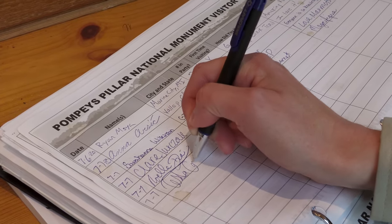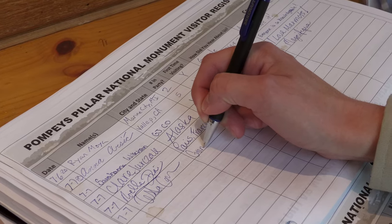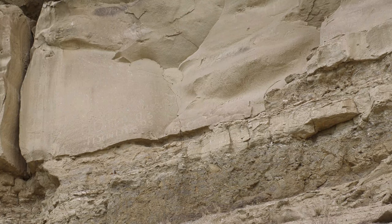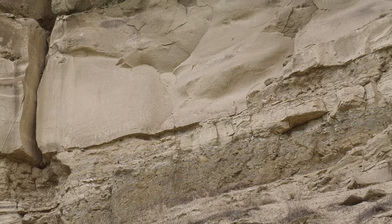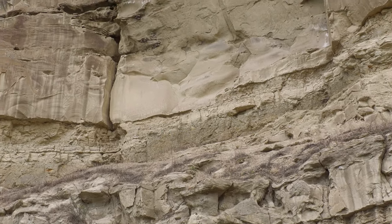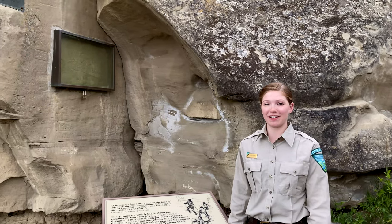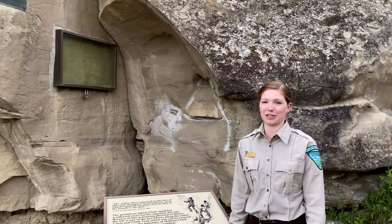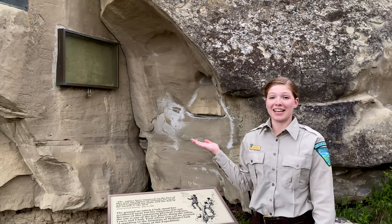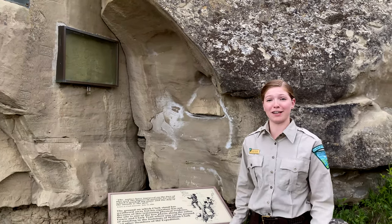For a long time, people used this Pillar kind of like the guest book we have in the Interpretive Center — as a place to stop and write your name to show you were here. Of course, we don't carve on the rock anymore, because we want to see who was here before us and what they left behind for as long as we can. One of the most famous people to sign their names on the Pillar is William Clark from the Lewis and Clark Expedition. His signature is the only evidence left of the entire Expedition, and you can see it face to face, right here!